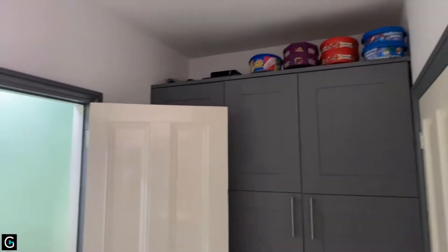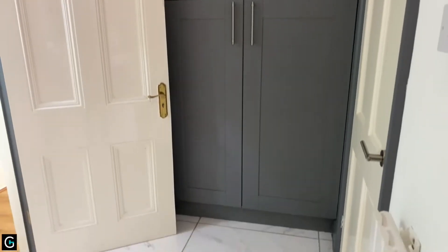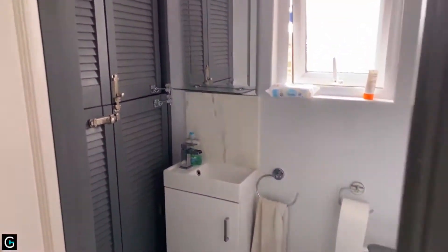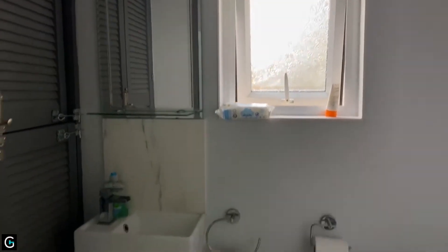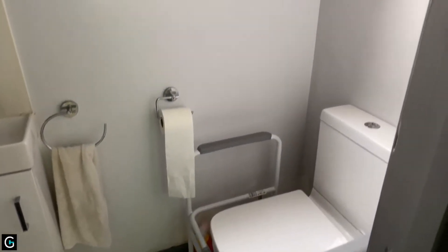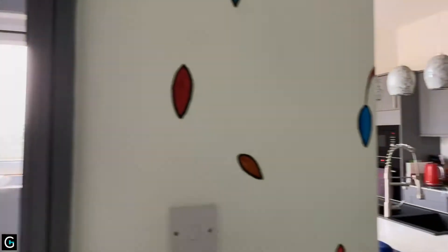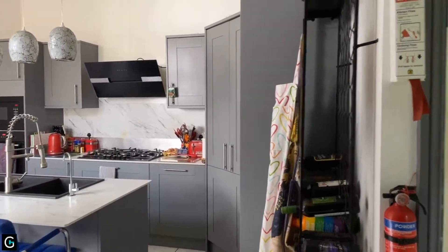Just around the corner here as well you've got a load of additional larder storage, and then in here you've got a nice downstairs WC. All beautifully decorated — you really don't need to do any work in this property at all.